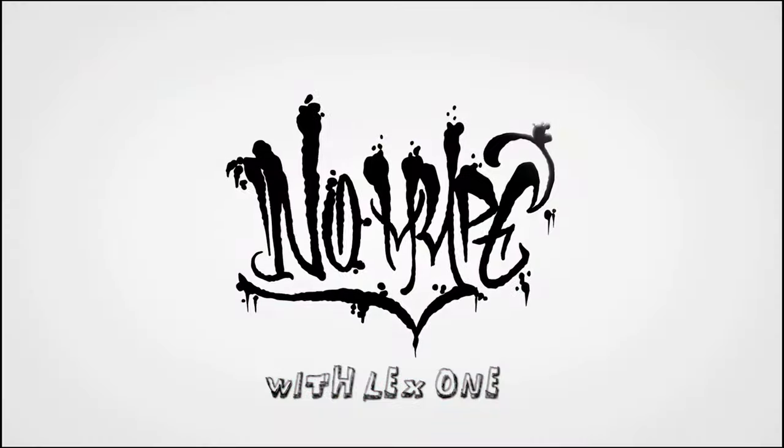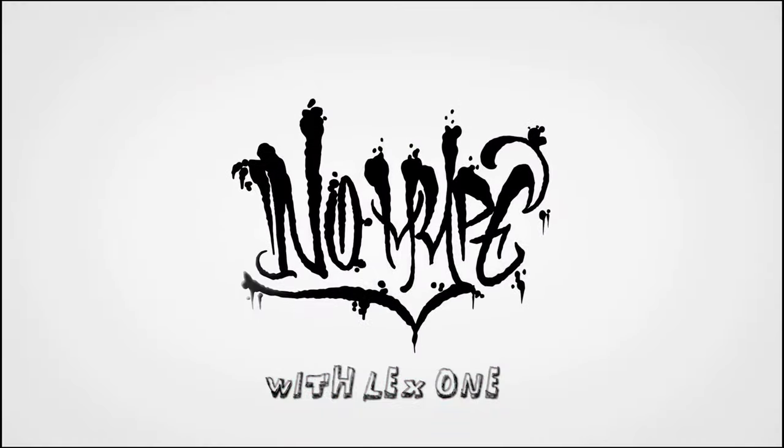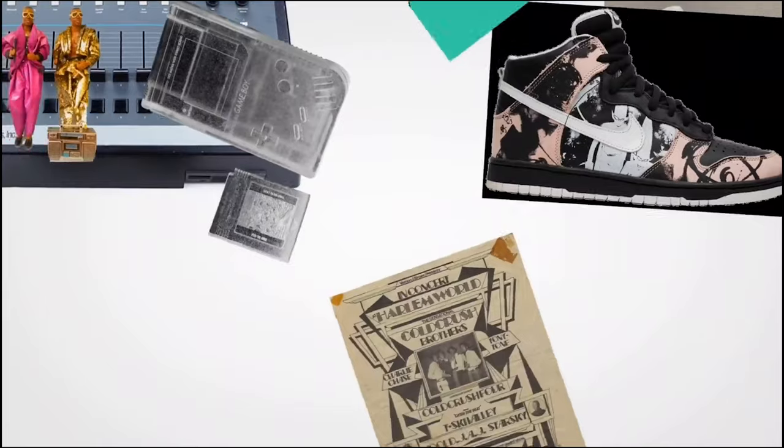Today we're going to talk about quite possibly the very first hip-hop toys ever created, and we're talking about MC Hammer. Standing 12 inches tall, these MC Hammer dolls were released in 1991.